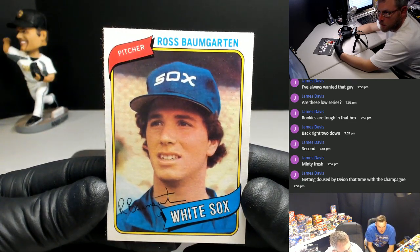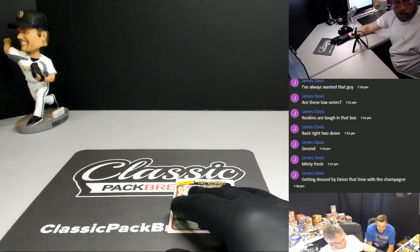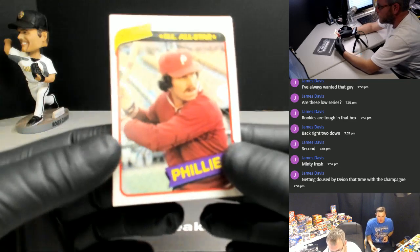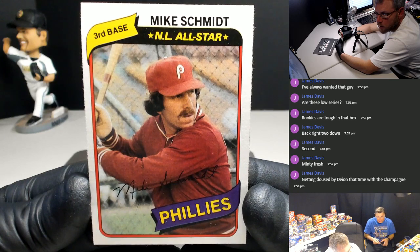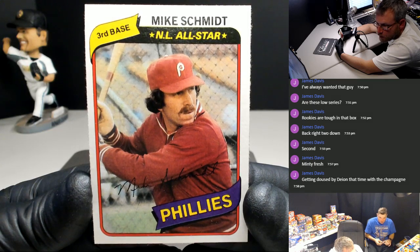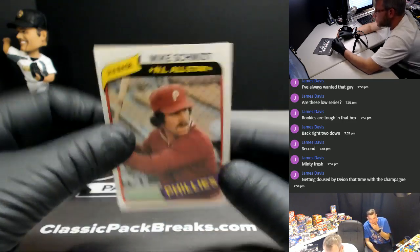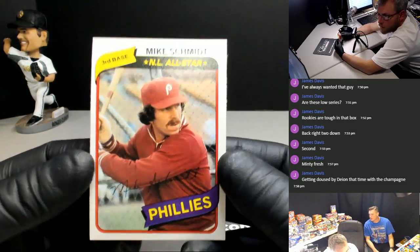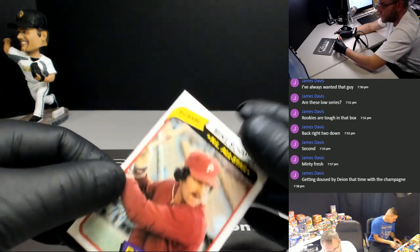Russ Bumgarten. That was pretty close. Alright, Mike. Let's see what we got here. Boom. There's what we were waiting on - Michael Jack Schmidt! We had to wait until the last card in the pack, but hey, that'll work. That's what we were waiting on. Nice. 270. Mike Schmidt.